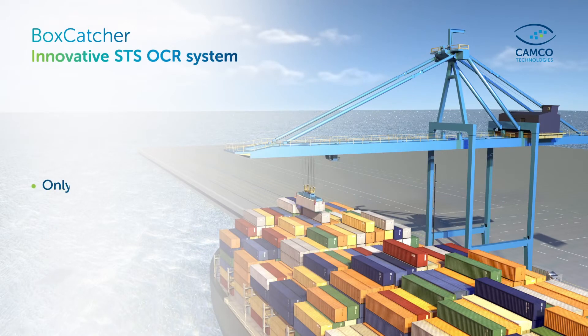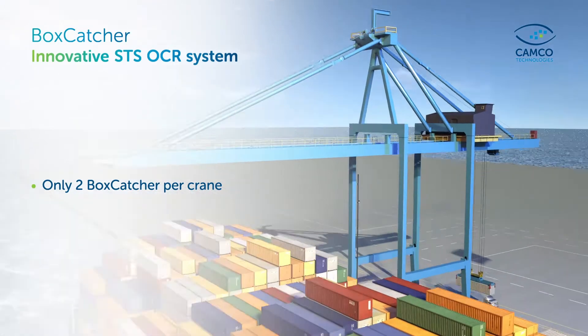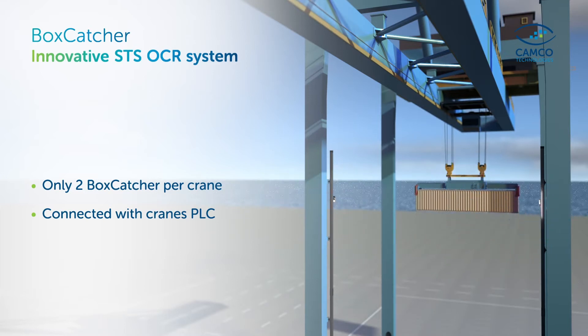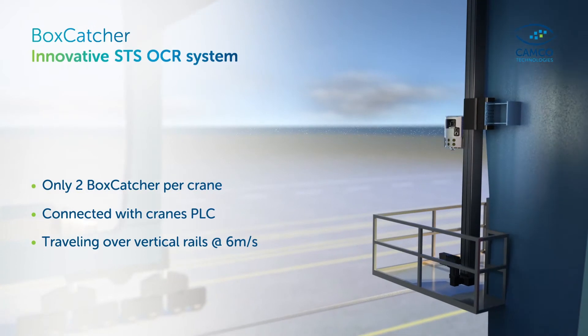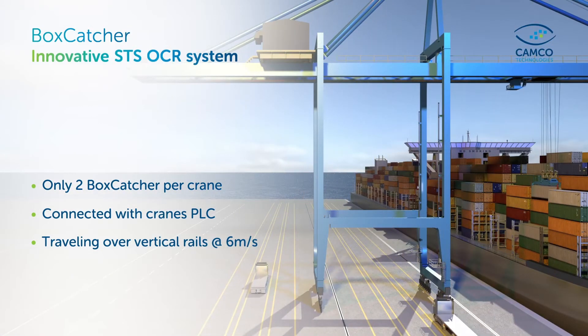Contrary to traditional systems, just one single pair of facing Boxcatchers allows for capturing all container moves. Connected with the Crane PLC, the Boxcatcher travels on crane-mounted rail at speeds up to 6 meters per second, following the container's flight path to the optimal position.